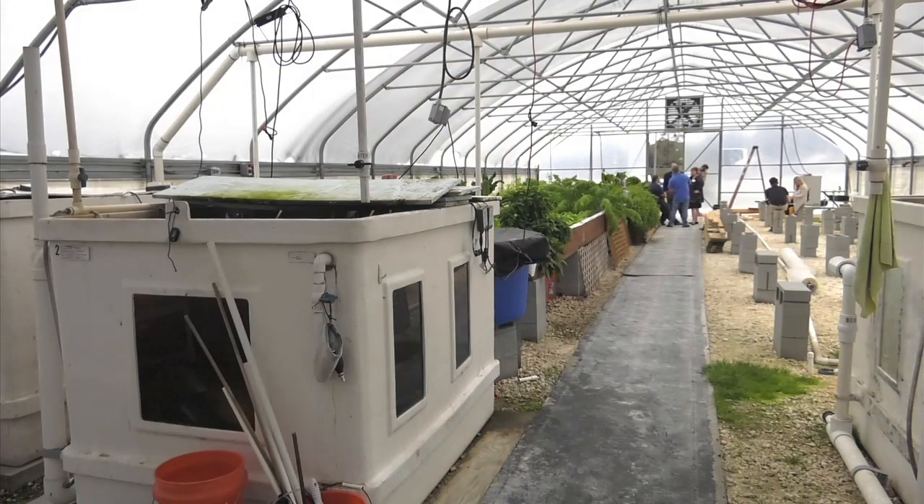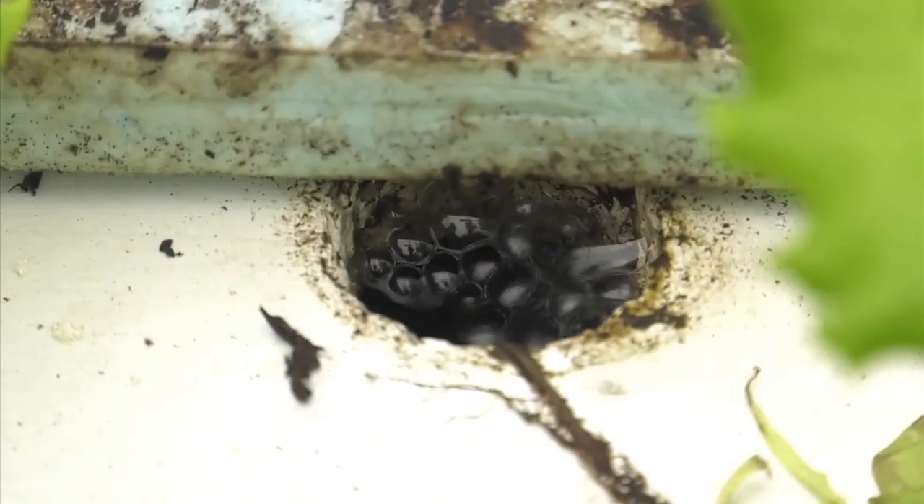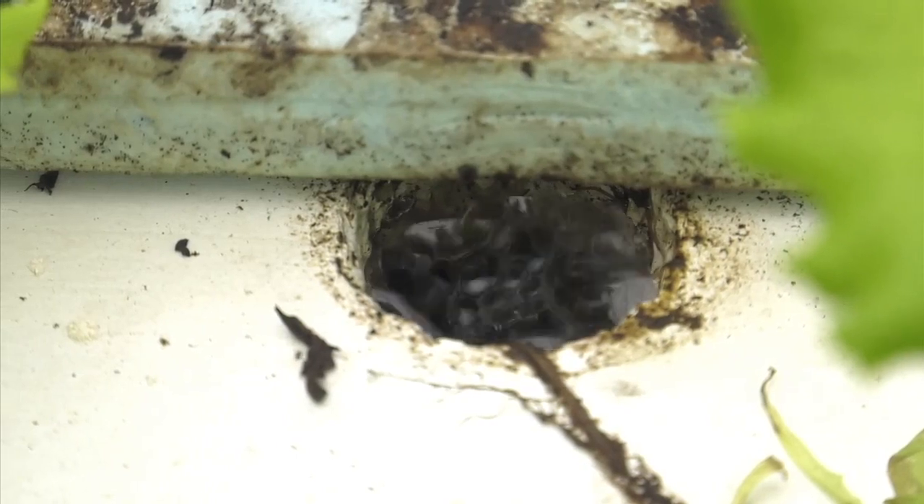As for what aquaponics is, it's a closed loop system of farming that incorporates two agricultural practices — aquaculture and hydroponics — into a sustainable method that benefits both the plants and the marine life. Aquaponics is a combination of fish production through aquaculture and plant production using hydroponic grow beds.